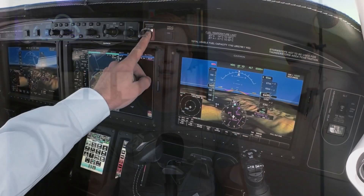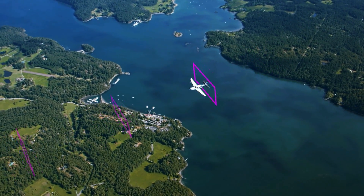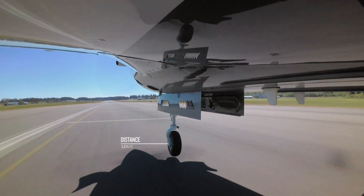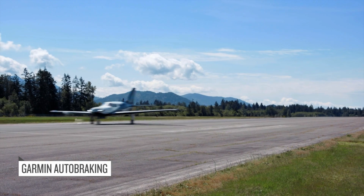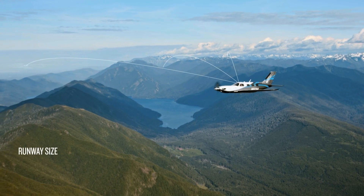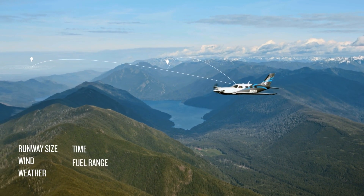If you haven't seen my other turboprop videos, link in the description below. The Garmin Autoland system is a safety feature that, in the event of pilot incapacity, will automatically seek out a nearby landing destination and land the aircraft, getting the passengers down safely. It takes into account weather and terrain, and it'll land at airports with a GPS approach and vertical guidance.